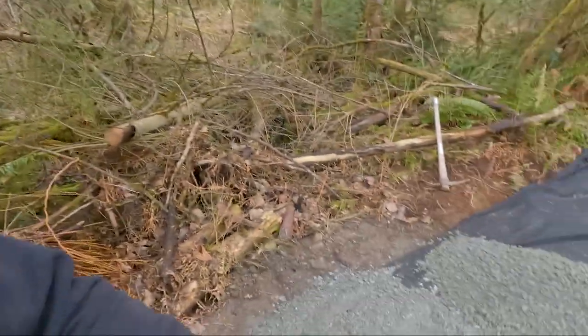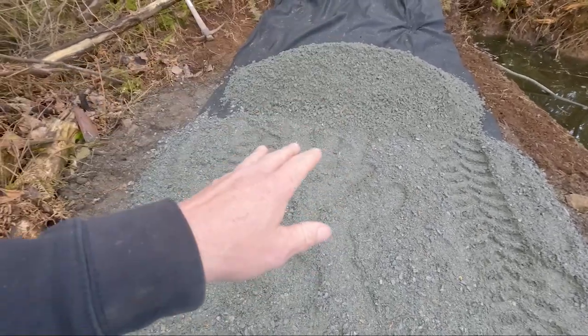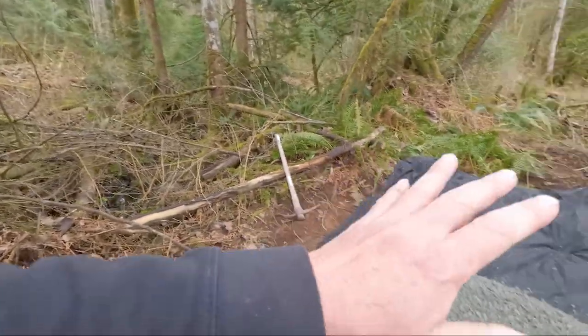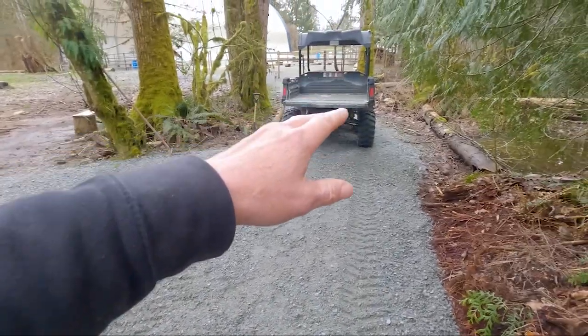Road base tamps down really well, so what we want is a good solid layer of it. Usually we try to go for three to four inches because it's going to tamp down, and even if it tamps to two to three inches you're probably going to be fine. Thicker is better.